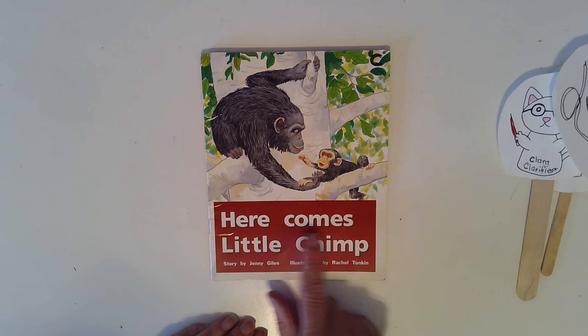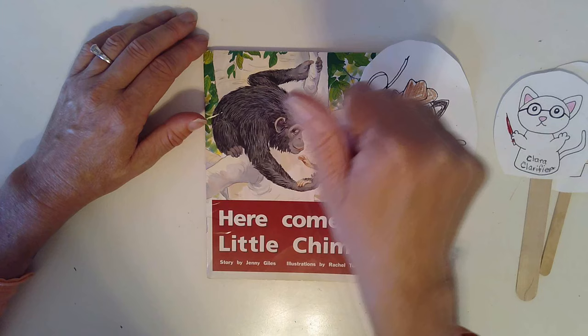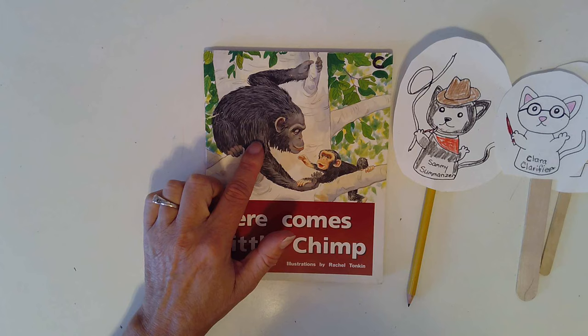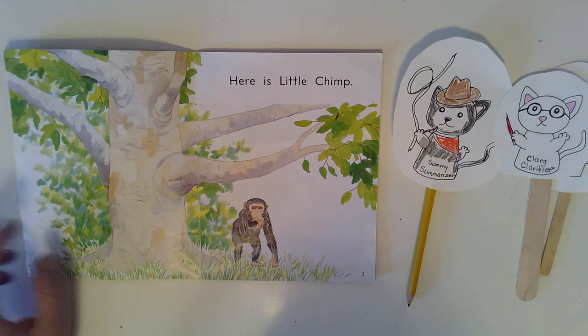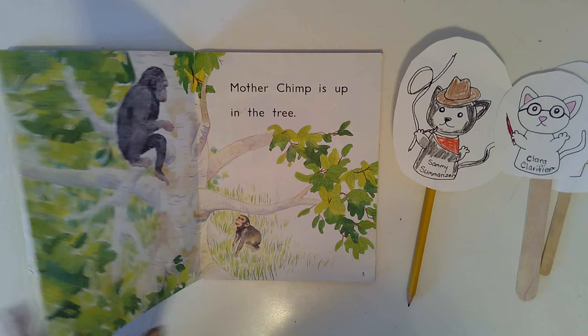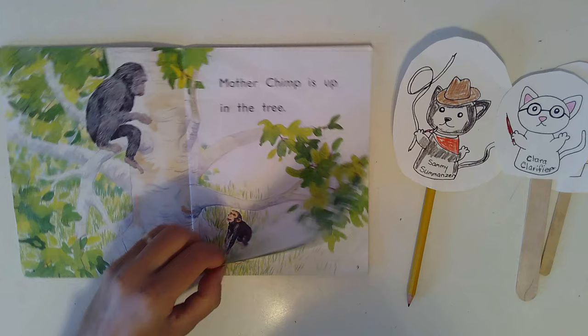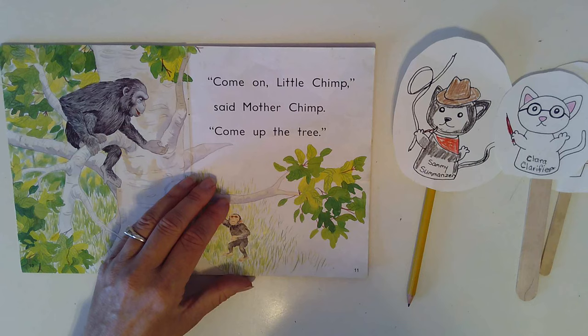Let's think about what happened in the story. We'll do our Sammy Summarizer Five Finger Retell: characters, setting, beginning, middle, and end. Who do you think the characters are in the story? Mother Chimp and Little Chimp. And where is the setting? Looks like they're up in a tree, maybe in a jungle somewhere. In the beginning, Mother Chimp wants Little Chimp to come up the tree. But there's a problem in the middle — what's the problem? Little Chimp thinks he's too little to go up the tree, doesn't he? So what happens? Mother Chimp keeps encouraging him and helps him, and in the end, he climbs up the tree.